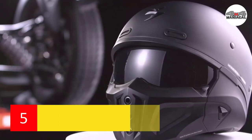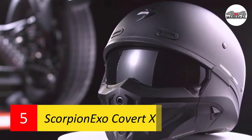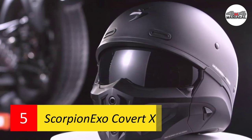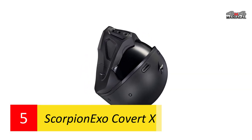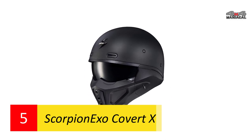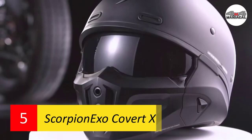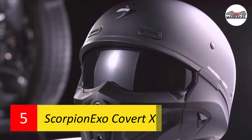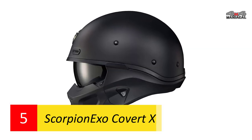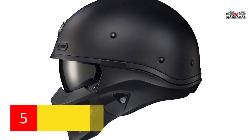Number five: Scorpion EXO Covert X. The Scorpion EXO Covert X is the latest addition to Scorpion EXO's renowned Covert line of motorcycle helmets. Similar to the Covert, the Covert X features a half helmet profile and a polycarbonate shell to keep your head protected. Subtly integrated forehead vent intakes increase airflow to keep you cool on hot days. The thermodynamic composite technology shell combines fiberglass, aramid, and polyresin fibers to provide the utmost protection.